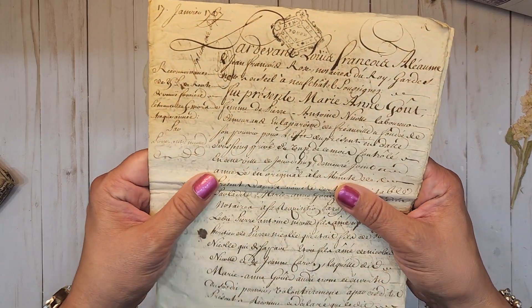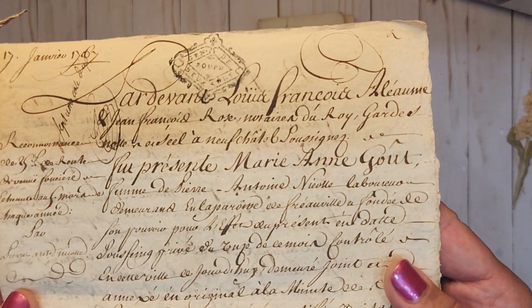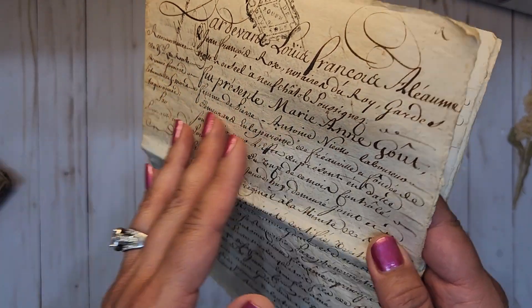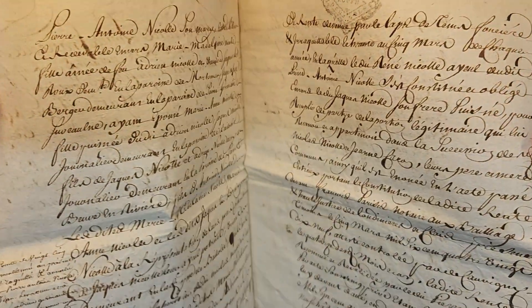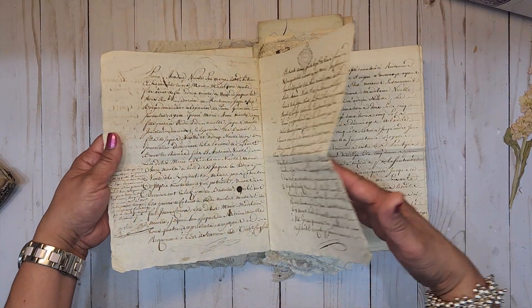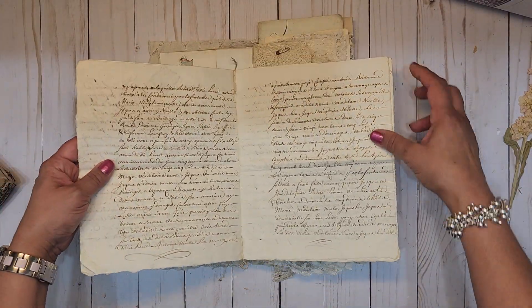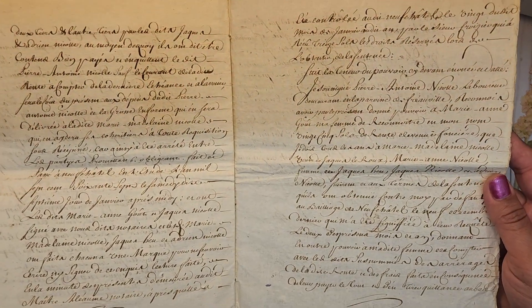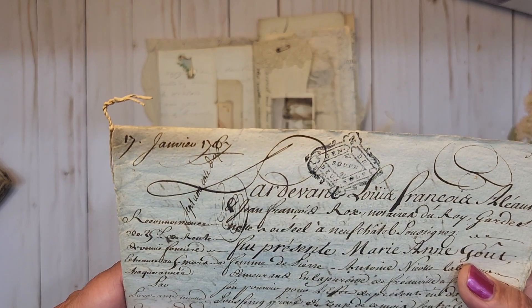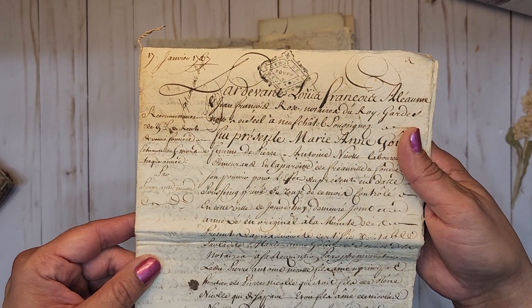And this is just stunning — it's on red cotton paper. Look at that penmanship, holy smokes! Don't you just love that? It is so, so beautiful. And this is dated 1767. Amazing.